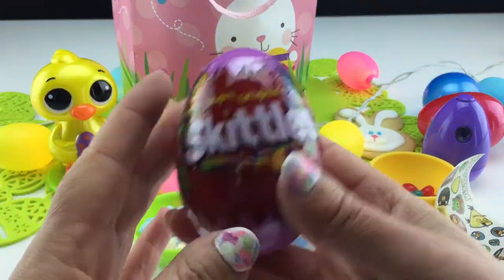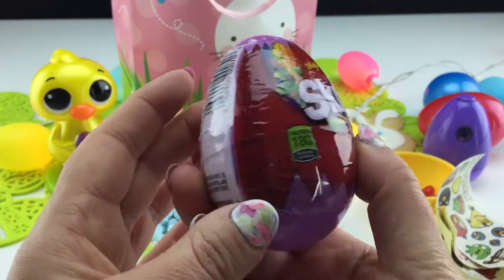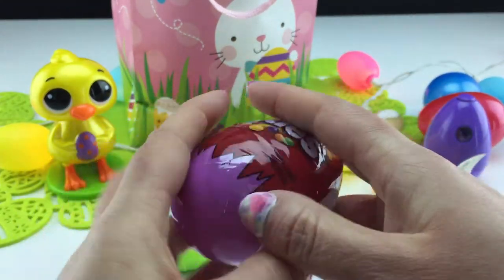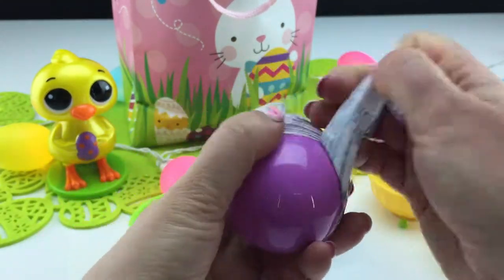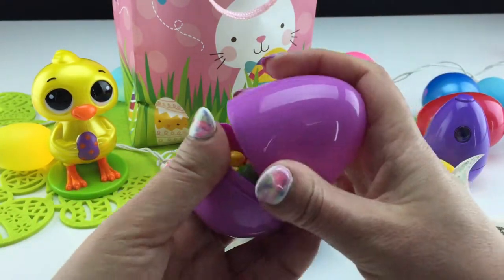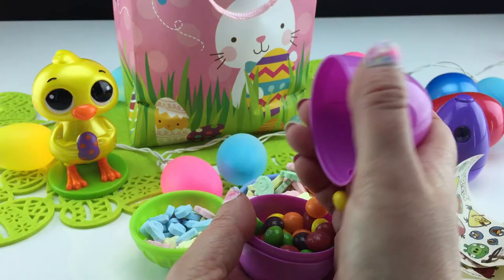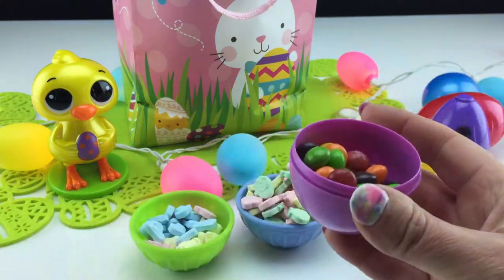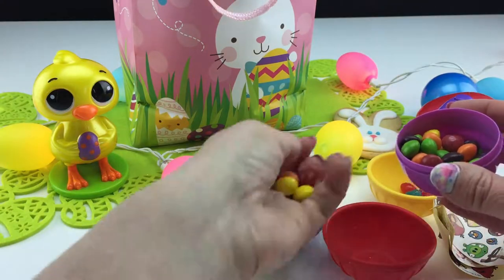Yes, Skittles! I love Skittles. Skittles has got to be one of my favorite candies, but I have several favorites. It always reminds me of a rainbow. And unicorns! Let's put our Skittles into this red bowl. Awesome!